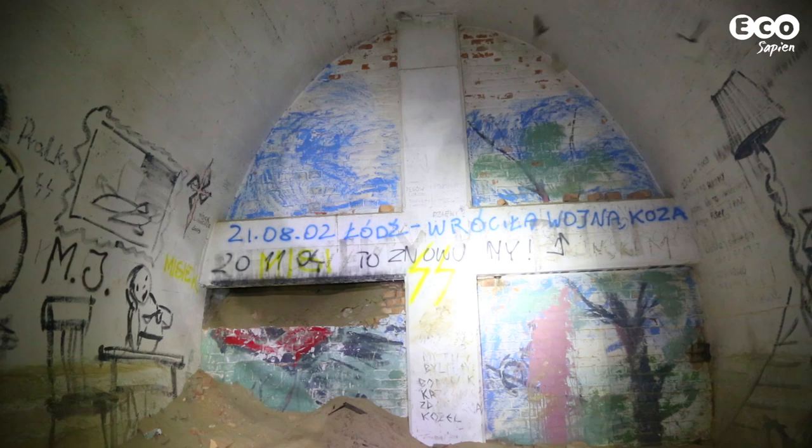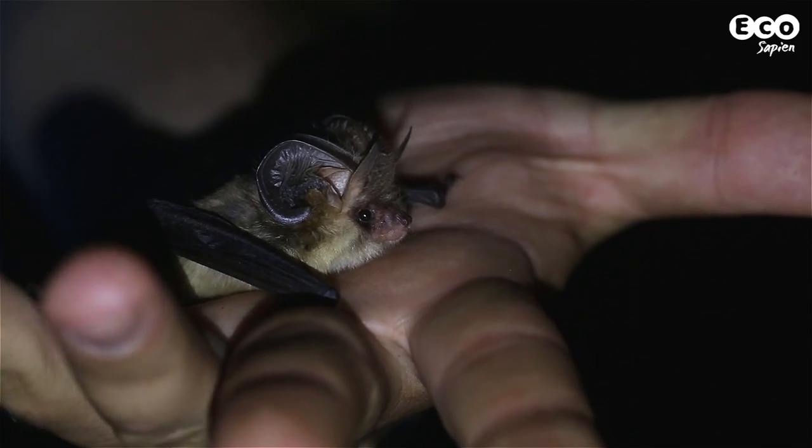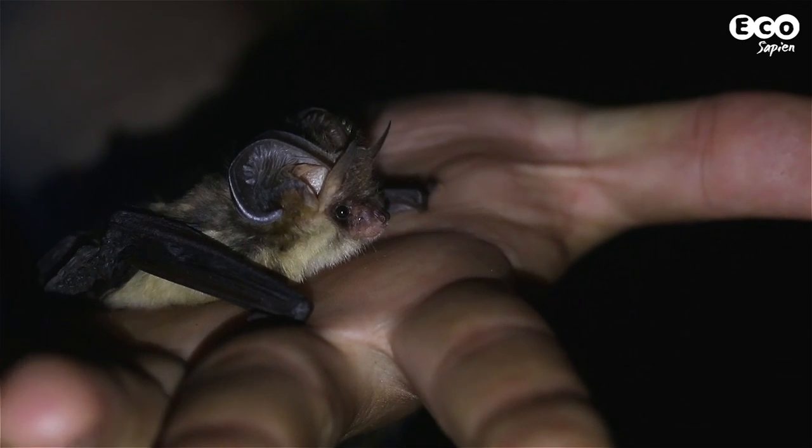Throughout the year, only a small number of bats actually reside in the tunnel system. This includes a small maternity roost of greater mouse-eared bats, found in an old pump station which once circulated air around the tunnels. However, during winter, an estimated 20,000 to 30,000 bats take up residence in the tunnels.